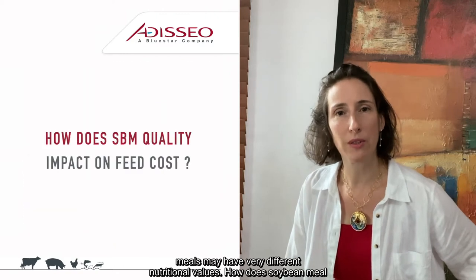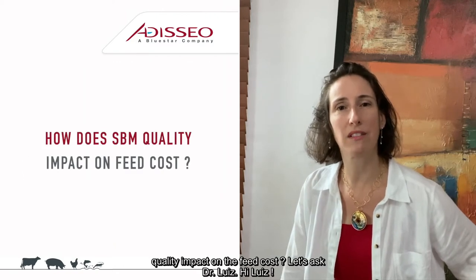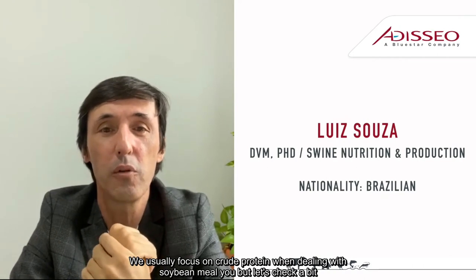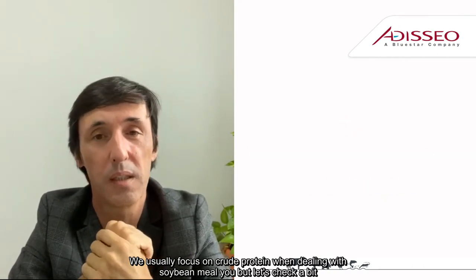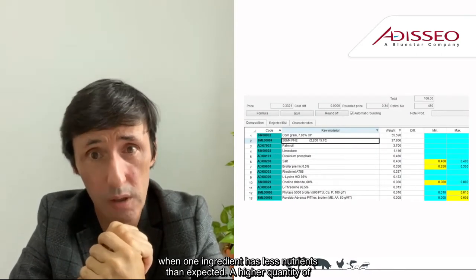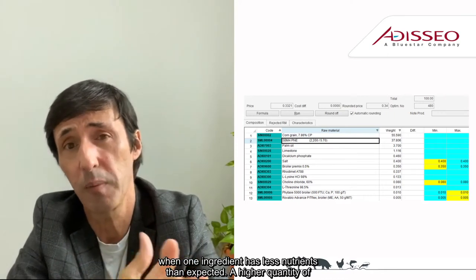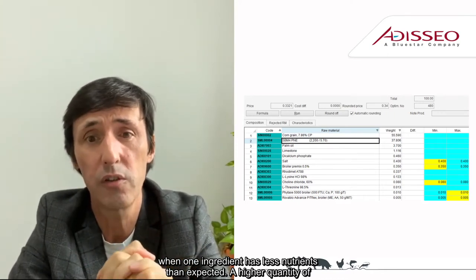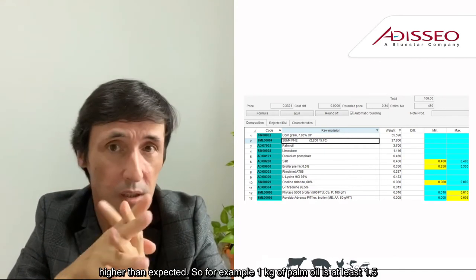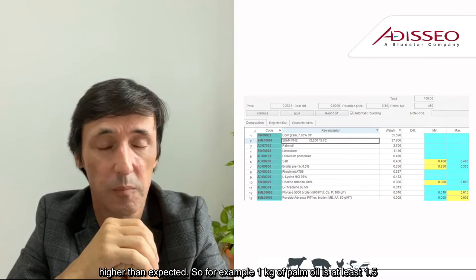How does soybean meal quality impact on feed costs? Let's ask Dr. Louise. We usually focus on crude protein when dealing with soybean meal, but let's check a bit further. Here's what will happen in a least cost formulation when one ingredient has less nutrients than expected: a higher quantity of costly other ingredients will be added to the diet, and the price will be higher than expected.